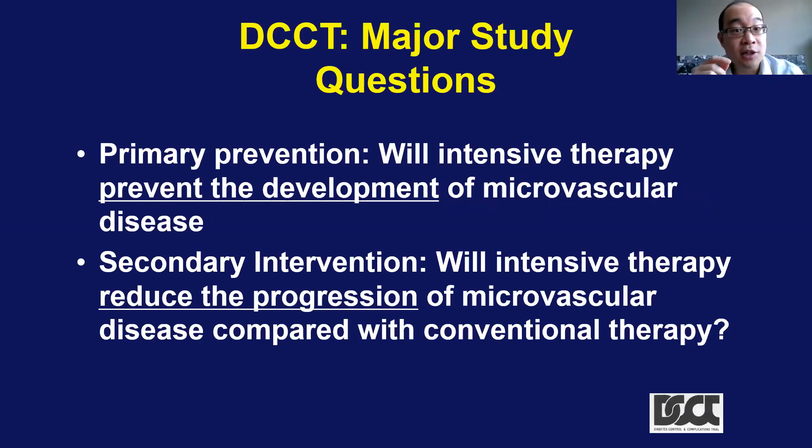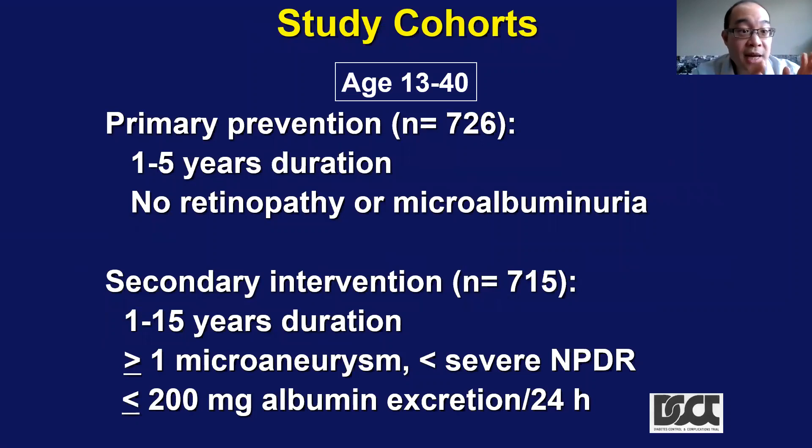The DCCT looked at both primary prevention — to see if lowering sugar in people who don't have these diseases would prevent them from happening — and secondary prevention, to see if lowering sugar in people who already have these diseases would prevent progression. They had two study cohorts. In the primary prevention arm, there was no retinopathy or microalbuminuria. In the secondary prevention arm, people had one or more microaneurysms but not severe non-proliferative diabetic retinopathy, though they may have had moderate or minor, and all had less than 200 milligrams of albumin excretion.